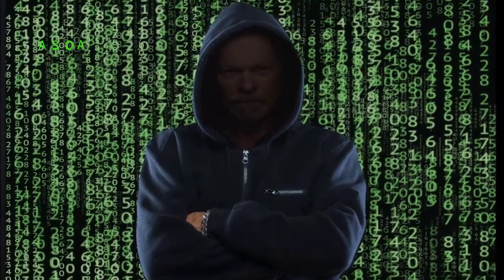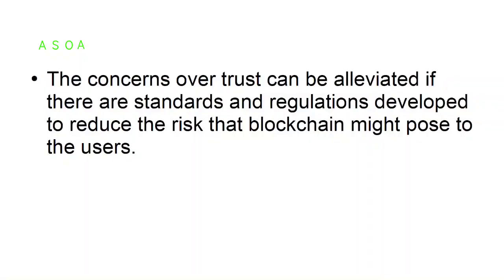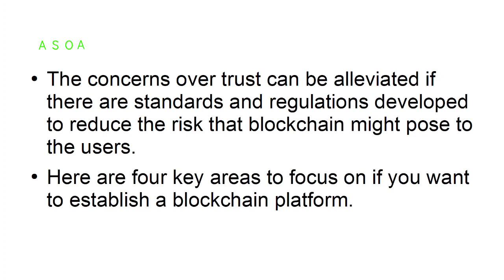As with many emerging technologies, the main concern with blockchain is trust. While the transparency and immutability of blockchain ledgers can be a significant deterrent to hackers, there is still uncertainty about its vulnerability to fraud. The concerns over trust can be alleviated if standards and regulations are developed to reduce the risk that blockchain might pose to users.